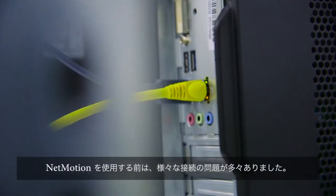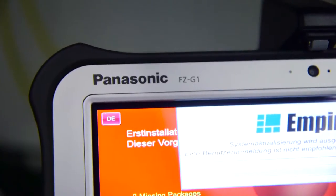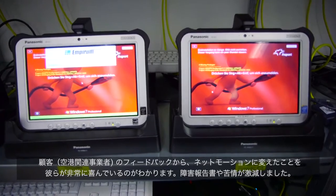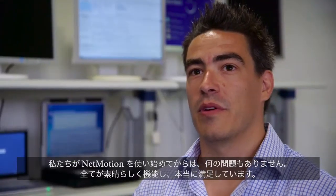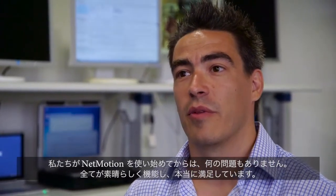We had a lot of connectivity issues without Net Motion — a lot of IP address switches and a lot of roaming between all these access points, and our application crashed. The feedback from our customers shows they are very happy with the switching, and the ticket rate and complaints dropped a lot. We don't have any problems with it now, so everything's working fine and I'm very satisfied with it.